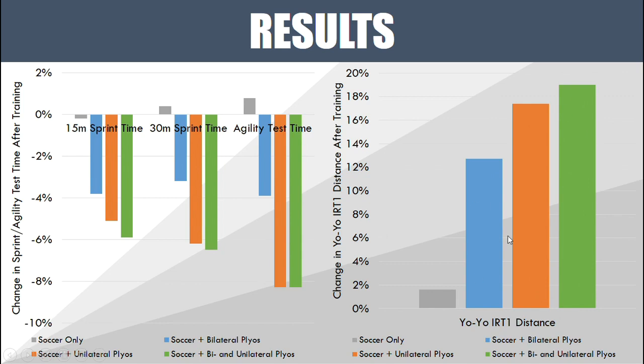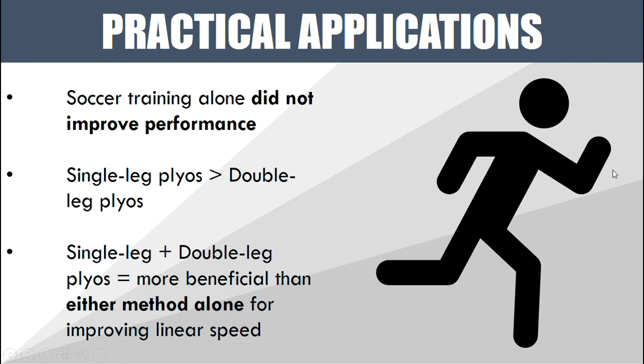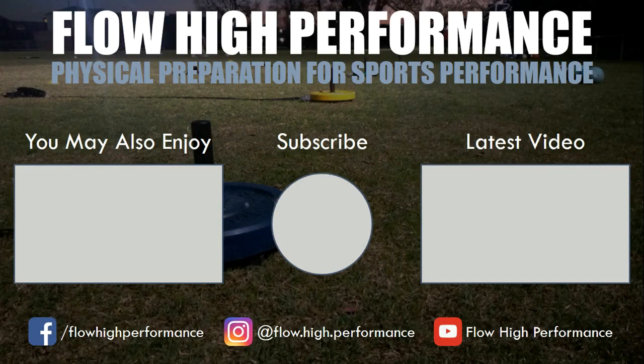The practical applications of this study are: first, sport practice alone may not be enough to improve physical performance — some extra training is likely needed. Second, single-leg plyometrics appeared to be more effective than double-leg plyometrics overall, so those should be preferred. Third, a combination of single-leg and double-leg plyometrics was more beneficial than either method alone, at least for improving linear speed. Thanks for watching — remember to subscribe if you haven't already.